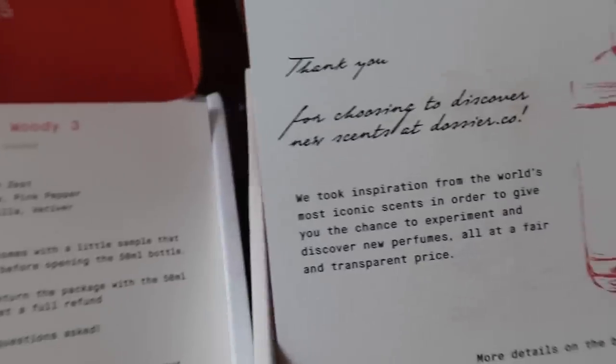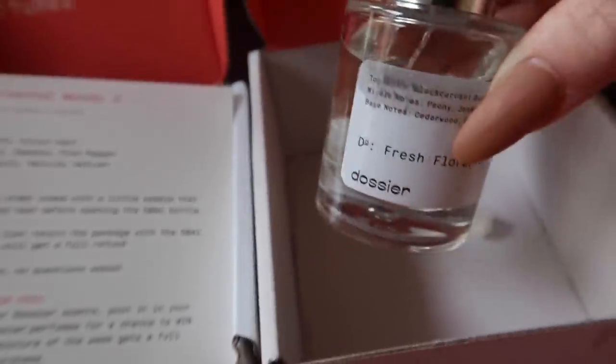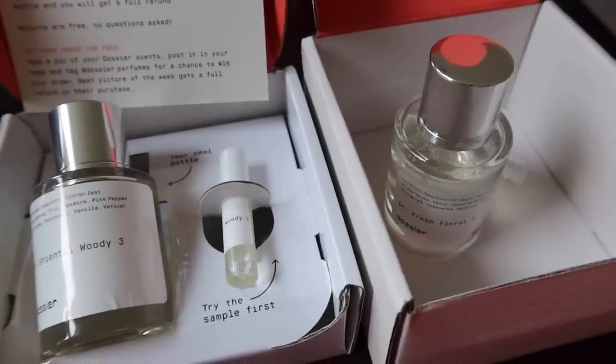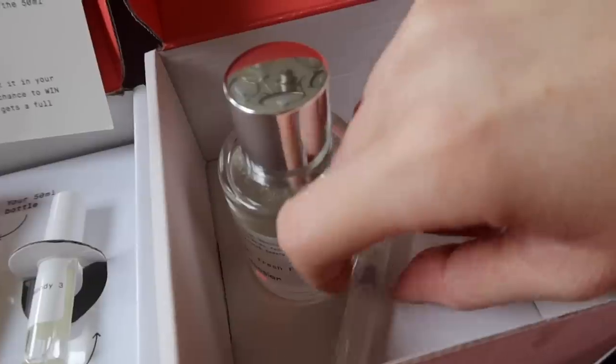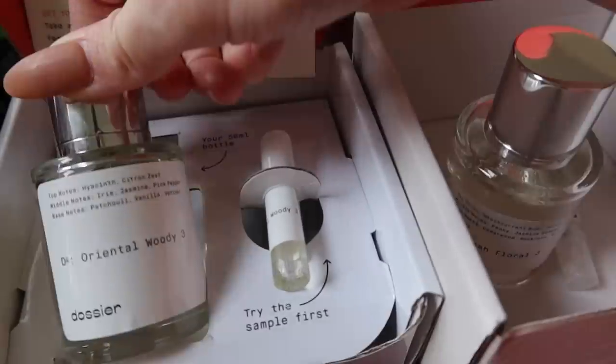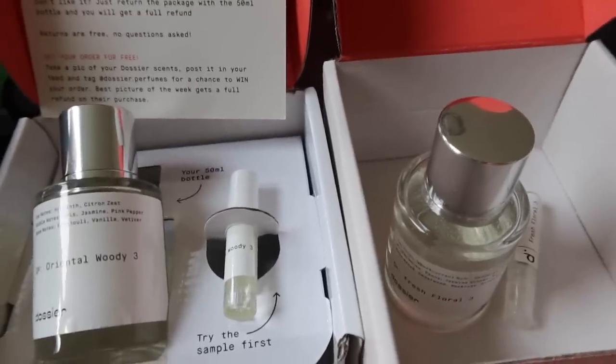On the big bottle it tells you what the scent is, says Dossier on it, and lists the top notes. This is the second one they sent us. Here are the details of the scent, and on the inside it leaked a little bit. There is a sample in here as well — this one is Fresh Floral Three — and here's the 50 milliliter bottle. They smell so good. This one is more of a cologne, Fresh Floral Three, and this one is more of a perfume, Oriental Woody Three. They have unisex scents and you just cannot beat the price.